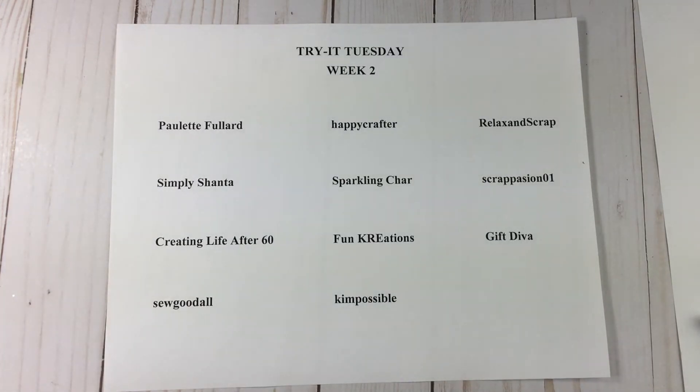I'm just going to talk briefly about each person to whet your appetite and get you over to their channels watching their creations. The link in the description box for each person will be the link to their project for Try It Tuesday, but don't just look at that project — look at their entire channel and be inspired, because you will be. The first one on the list is Paulette Fuller.